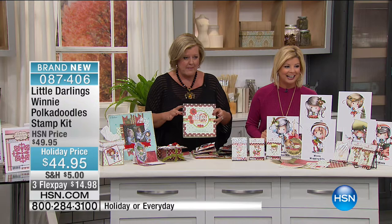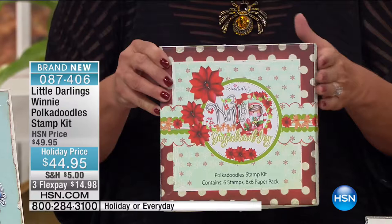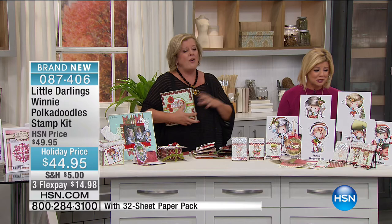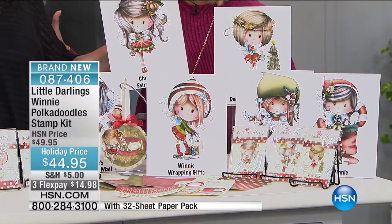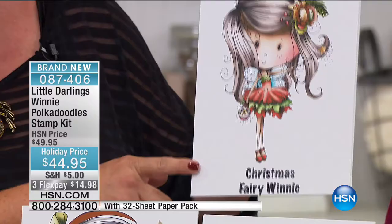Let me introduce you to the characters of Winnie. She is so popular over in the UK, and only if you're an HSN shopper will you be able to have access to this — even in England you can't get these. This is the only place you can get it. First of all, we have Christmas Fairy Winnie — look how cute she is. Imagine sending that to somebody as a gift, or to a granddaughter as a card.